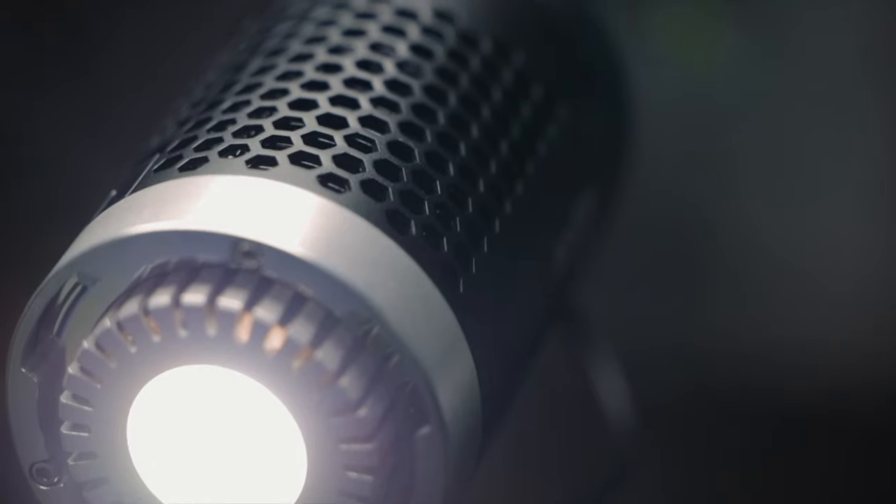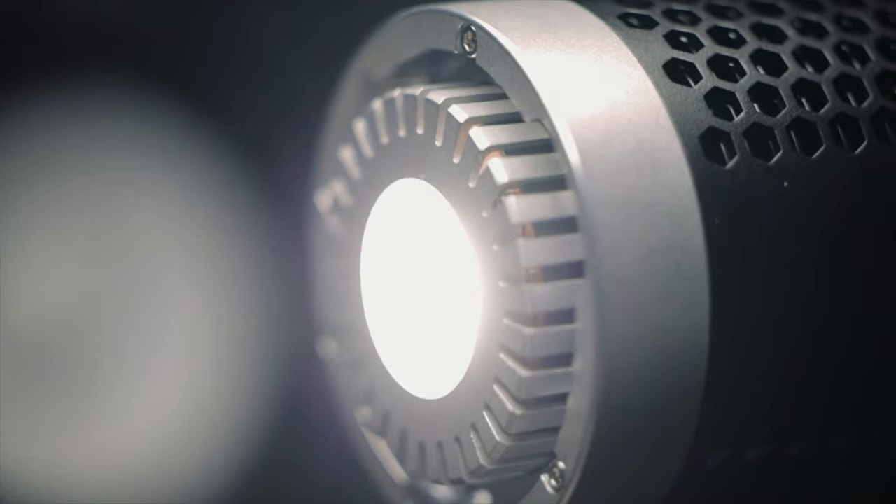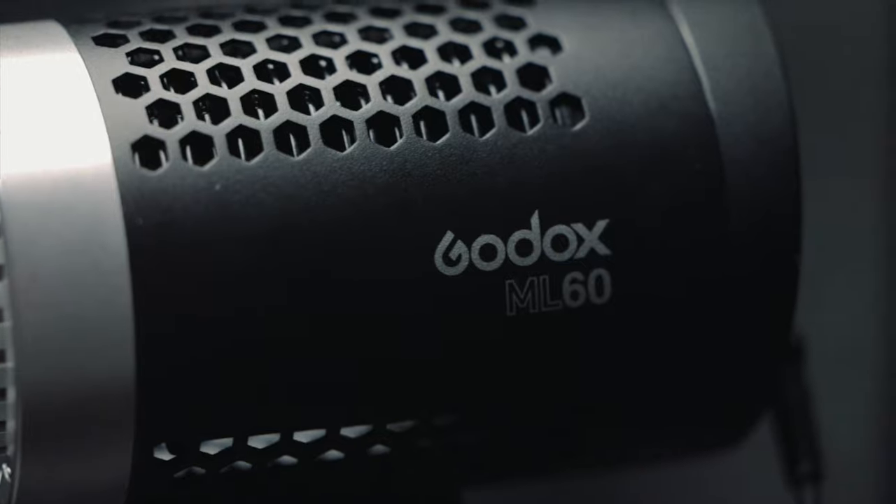Now this next one I'm actually using right now — it's the Godox ML60 Lite. It's super lightweight and great for weddings or location shoots because you can power it either by mains or by the accessory batteries I talked about before. Because of its size, it's super compact, you can take it anywhere with you. I've got it set up just on this desk because it's really lightweight — it's perfect for that.